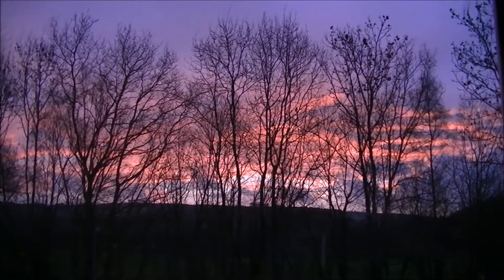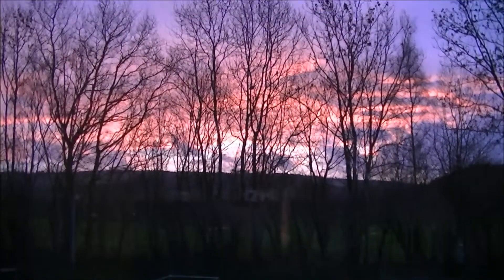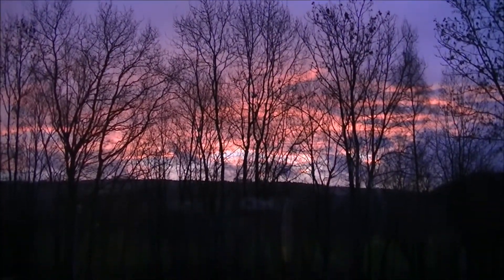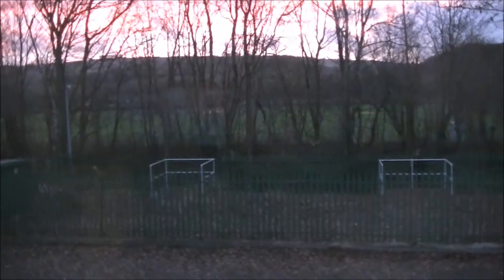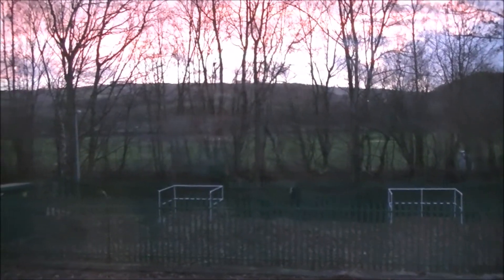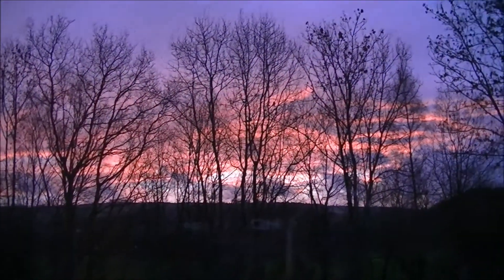Check that sunset out — it's beautiful! There go daddy and Emmy, they're going for a walk. Just beautiful.